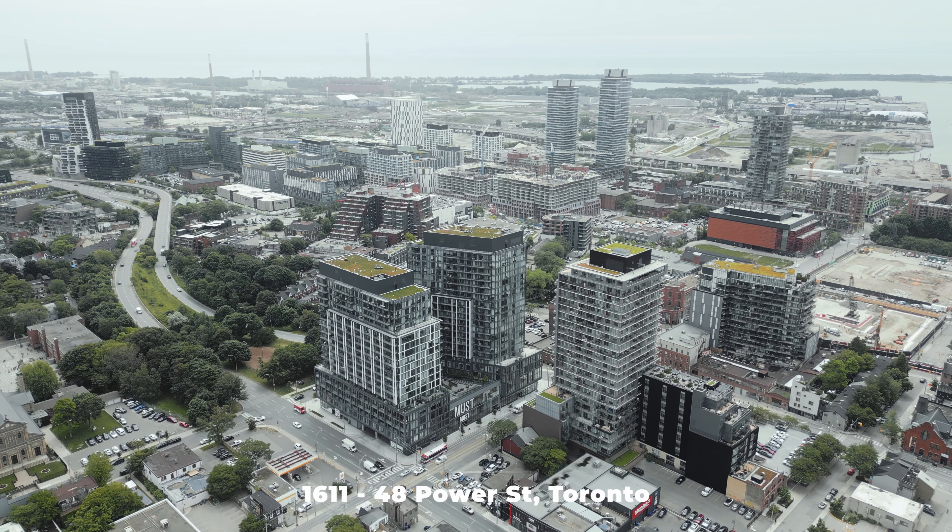Hi everyone, I'm Naveen Malik and I'm Karla Saw with the Affinity Real Estate Team. We are so excited to welcome you to our brand new listing, 48 Power Street in the vibrant King East neighborhood.